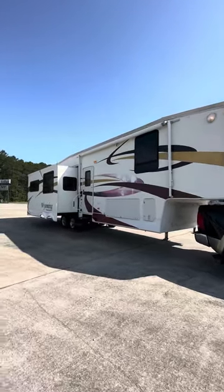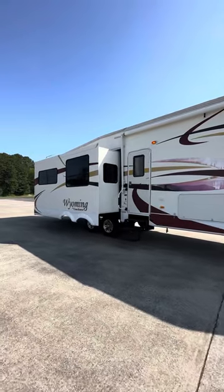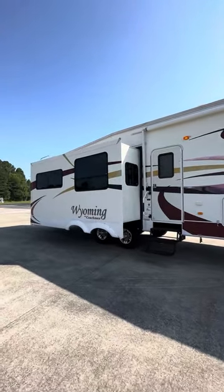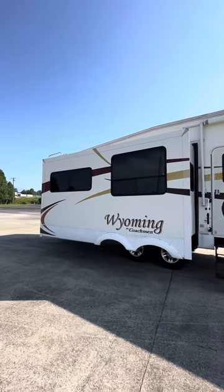Hey everybody, this is Nathaniel of Countryside RV Sales in Corbin, Kentucky, and I've got you a nice fifth wheel here today. 2008 model Coachman Wyoming, model number 335RETS.